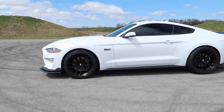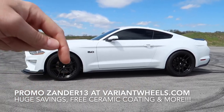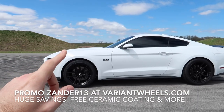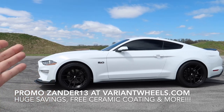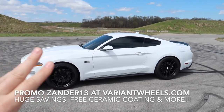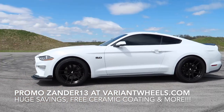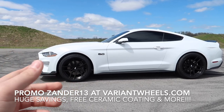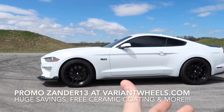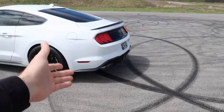By the way, if you guys missed the past few videos, we have our new Variant Wheels. If you like the way these look, visit the links down below — I can save you a ton of money, get you free ceramic coating, which is a $300-$400 value, free shipping, free wheel cleaner, and a free three-year road hazard warranty. If you bend one, break one, or crack one, they will replace it for three years. Go to variantwheels.com and use promo code Xander13 at checkout.